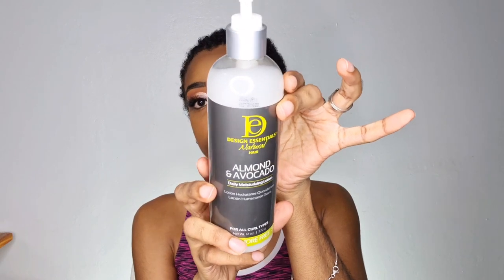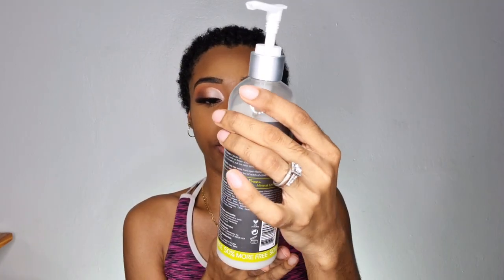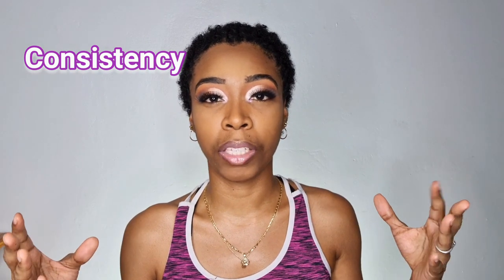Today I would be reviewing the Design Essentials for natural hair daily moisturizing lotion. This is what it looks like and it is a 12 ounce bottle. The first thing I'll talk about is the consistency.